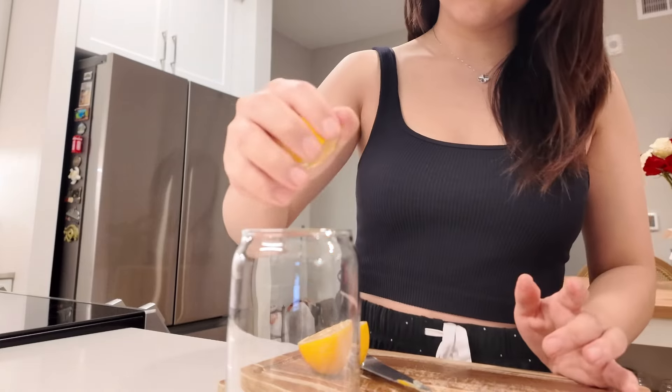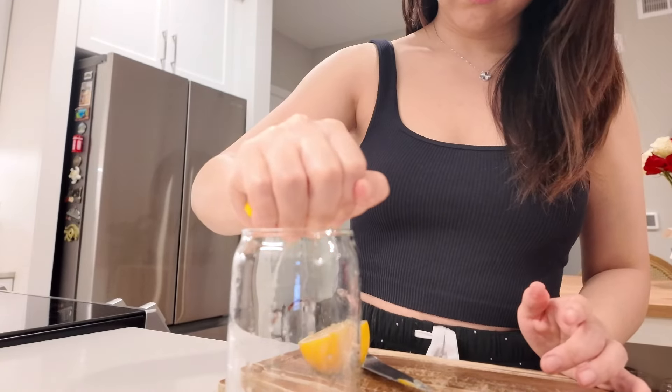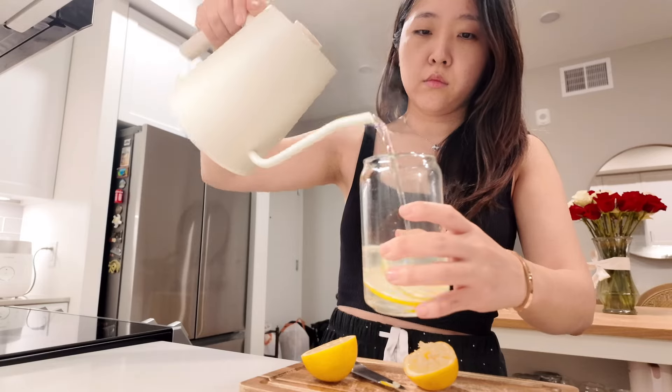Drinking warm lemon water first thing in the morning helps with activating your metabolism and it also helps with digestion throughout the day.